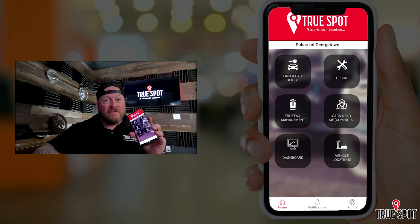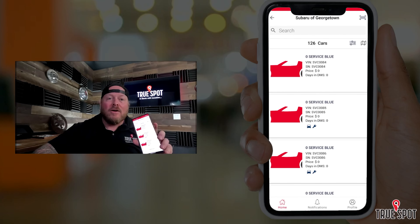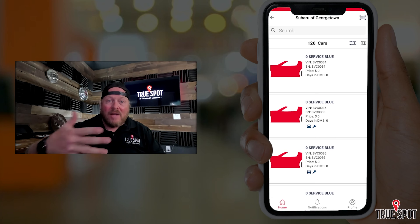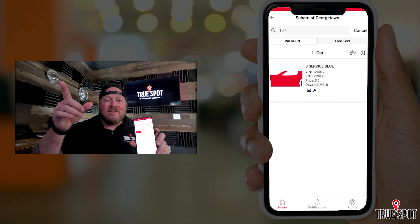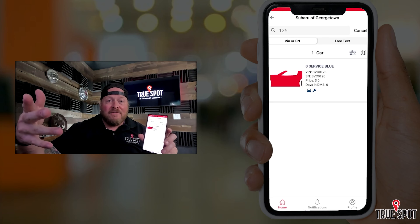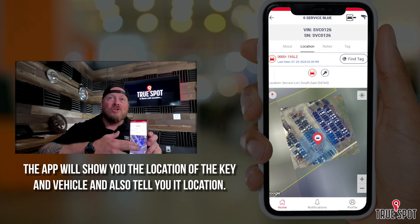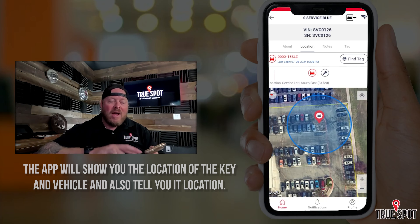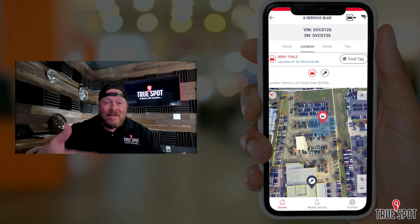Now I want to talk about running a search to find a key or find a car using the phone app. 90% of your staff are mobile — your techs, your porters, anybody searching for a key or a car is probably running around with their phone. They're going to use essentially one button on this app: find a key and find a car. I select that, then I enter the tag number I'm searching for. For this example, I'll put in 126. It pulls up the tag, and I can see both a car icon and a key icon, meaning there's a tag for both. When I select that, it immediately shows me the car first on a map, and I can zoom in and out and spin the map to get oriented to the lot. My location appears as a blue dot.